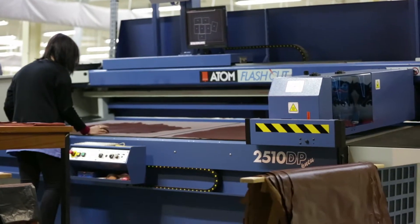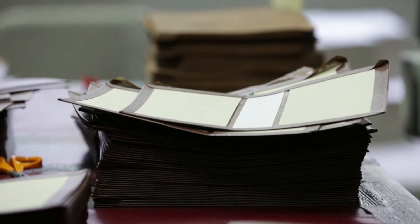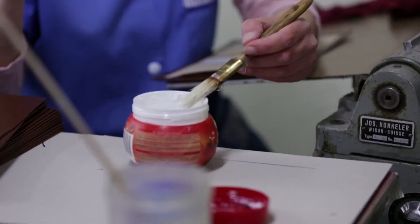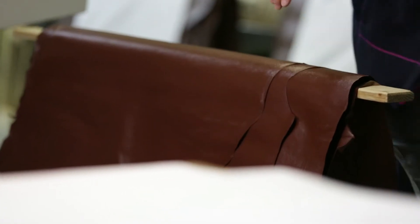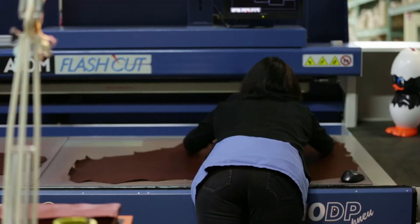La première opération permet de fabriquer la couverture. La couverture, c'est quoi ? C'est deux plats carton, une carte de dos, de la matière de couvrure, de la colle, et on se retrouve avec la couverture. On fabrique la Pléiade avec une matière de couvrure particulière puisque c'est du cuir véritable, c'est du mouton. Lorsqu'on a une commande Pléiade à traiter, on sort la quantité nécessaire et on va dérouler ces peaux pour les disposer sur des chevalets de manière à ce que le cuir se détende, se déplisse, qu'il n'y ait plus de plis.